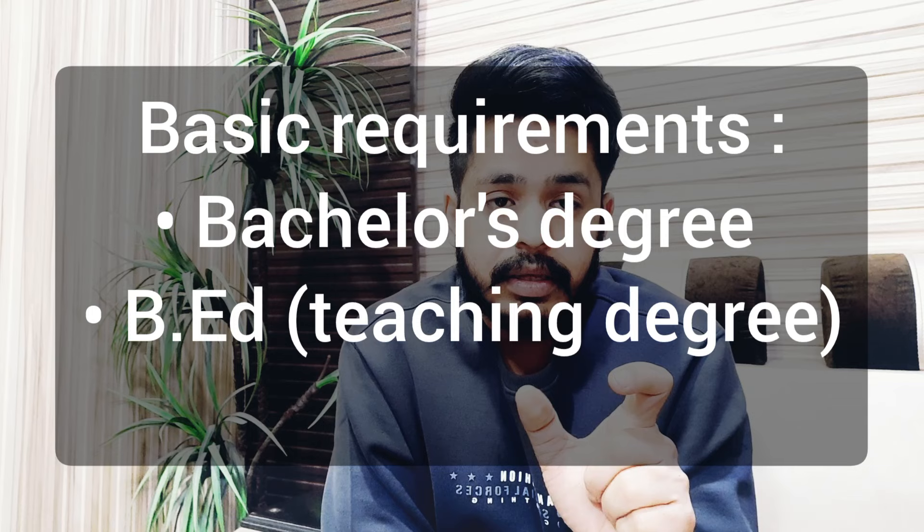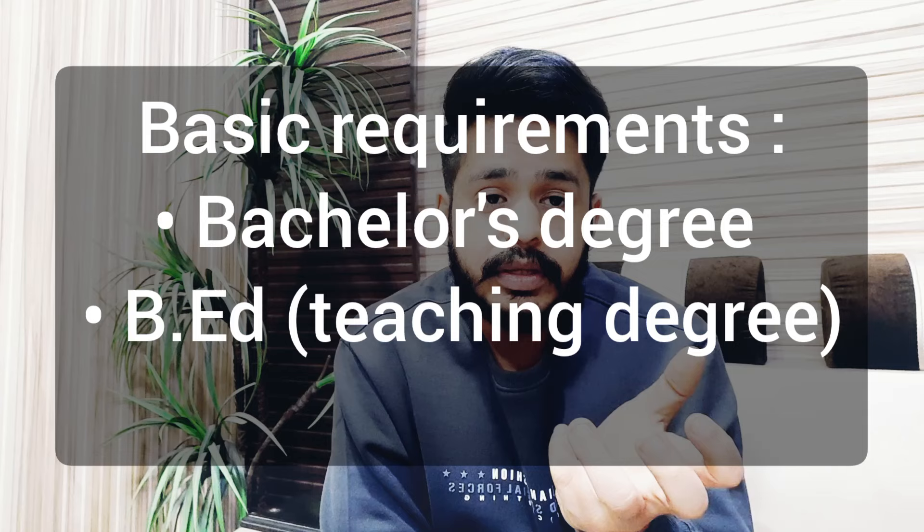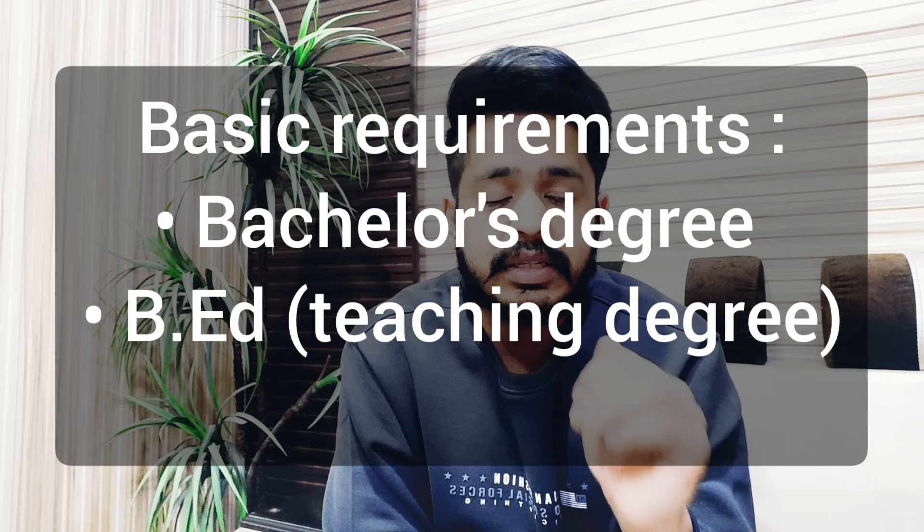The basic requirements are: you need to have a bachelor's degree in any stream, and along with that you need a Bachelor of Education — somewhere it is called Bachelor of Teaching or a teaching degree. You need these two degrees at least, which most of you will already have if you were working as teachers in India or in your home country.